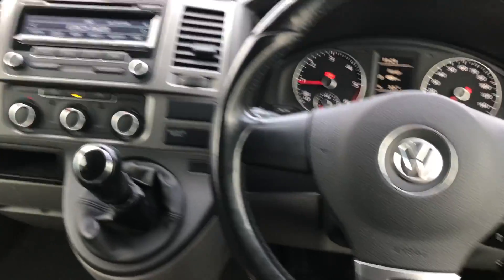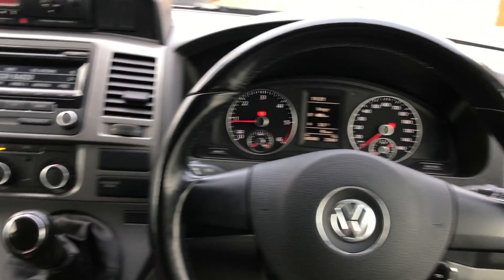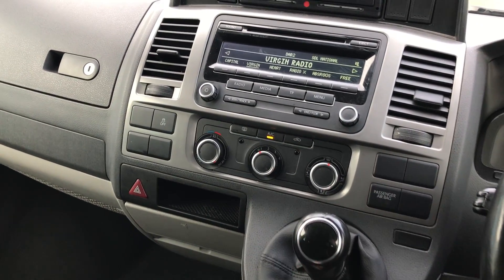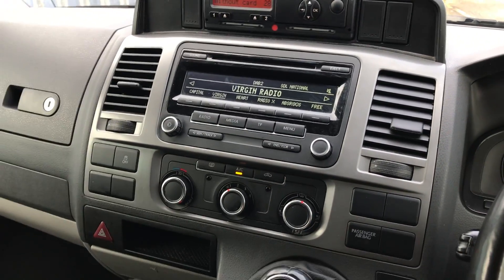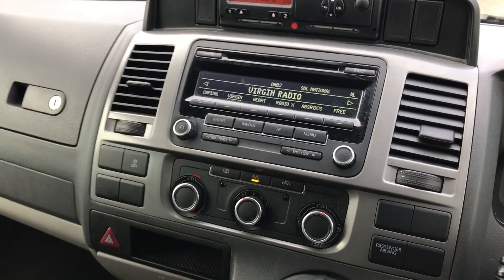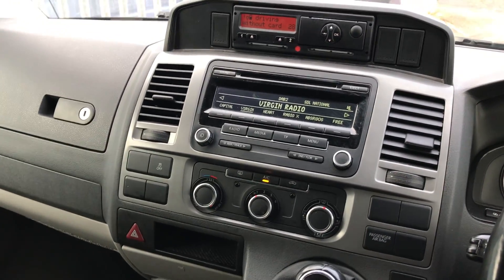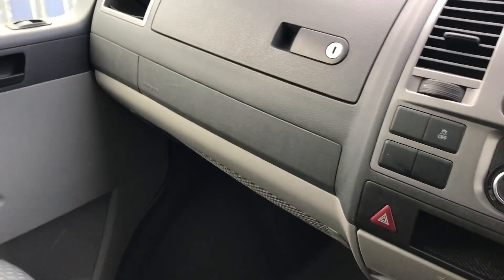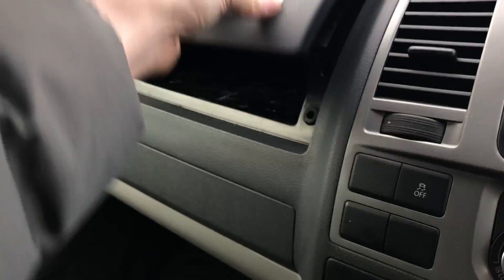If you know VWs quite well, you'll start to recognise the different bits that match the cars. I really like the entertainment system — it's nice, clean and simple to use, and again is recognisable for VW models.